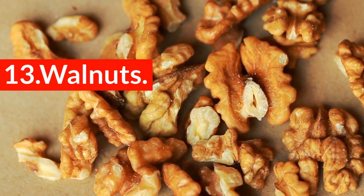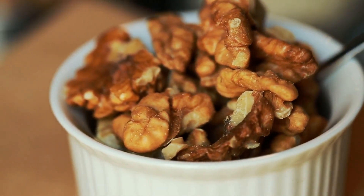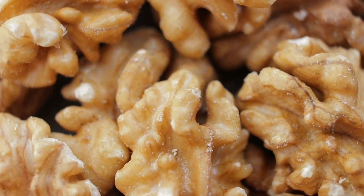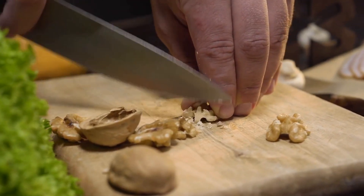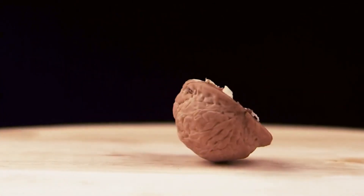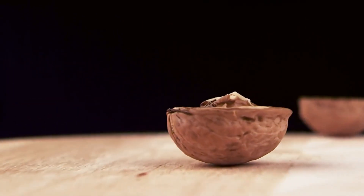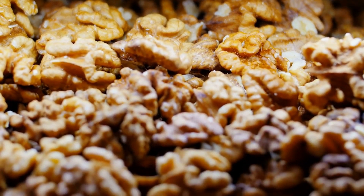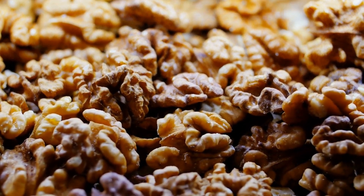13. Walnuts. Nuts generally speaking offer quality sources of fiber, protein, and healthy fats. But of all the nut options out there, walnuts are the cream of the crop. Walnuts have the highest levels of fat and omega-3s. A wide-reaching animal study determined that including walnuts as a regular component of a diet greatly reduced plaque development in arteries — in fact, the changes were reduced by an impressive 55% when compared to controlled diets that did not include walnuts.